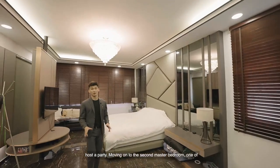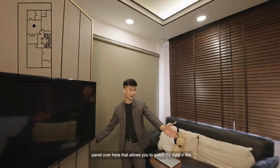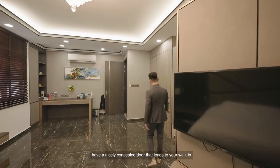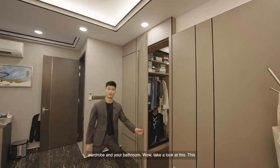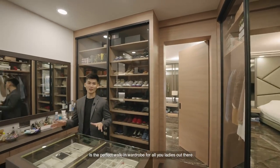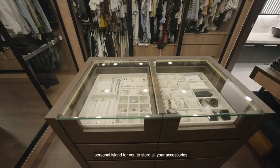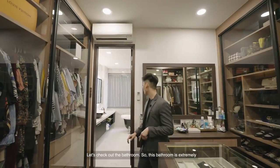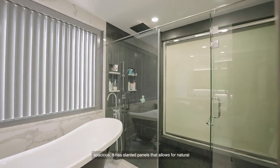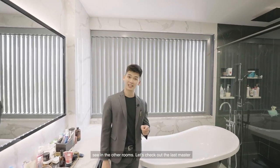Moving on to the second master bedroom, one of the features that I love about this room is this rotating TV panel that allows you to watch TV right in the comfort of your own bed or on the couch. Over here we have a nicely concealed door that leads to your walk-in wardrobe and your bathroom. Take a look at this — this is the perfect walk-in wardrobe for all you ladies out there. It has glass panels showcasing all your clothes and even a personal island for you to store all your accessories. The bathroom is extremely spacious, with slanted panels for natural ventilation and a bathtub which you don't see in the other rooms.